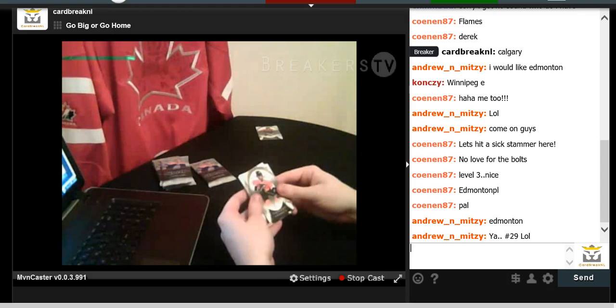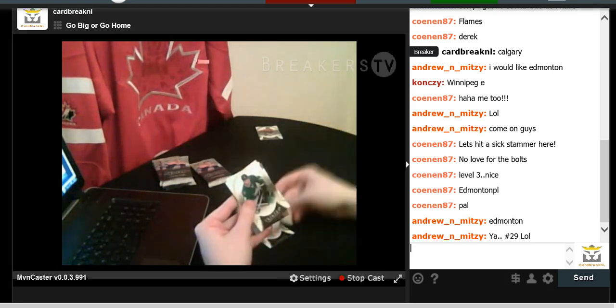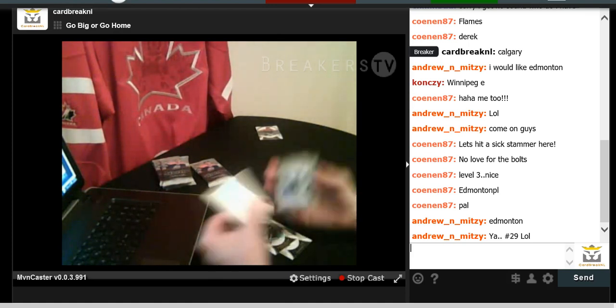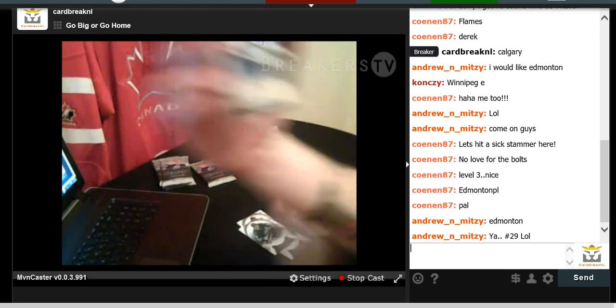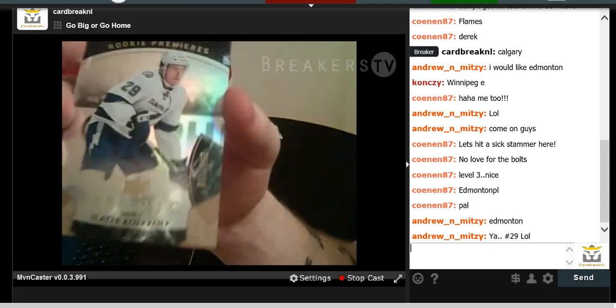We have Jacob Vorteck, Eric Carlson, Jason Spezza, and a Rookie Premier for the Tampa Bay Lightning numbered to 999 — Slater Koekkoek.